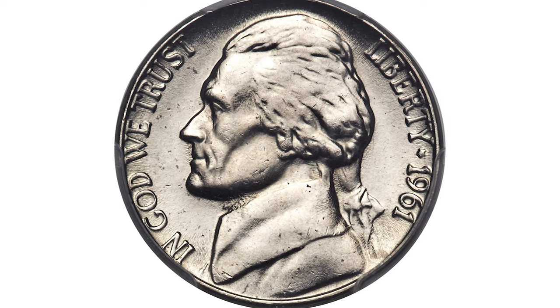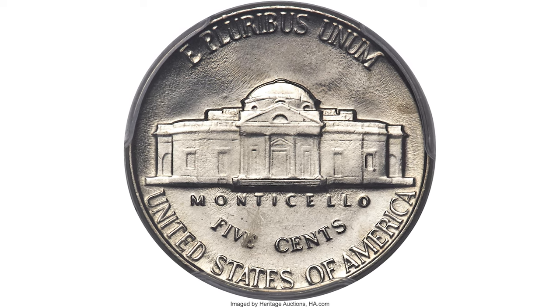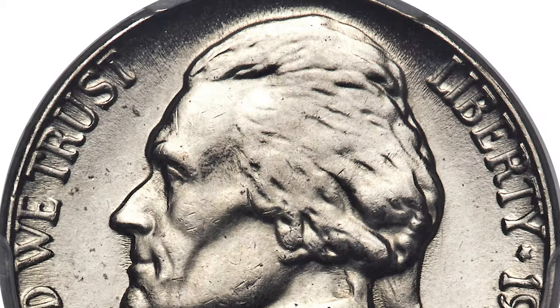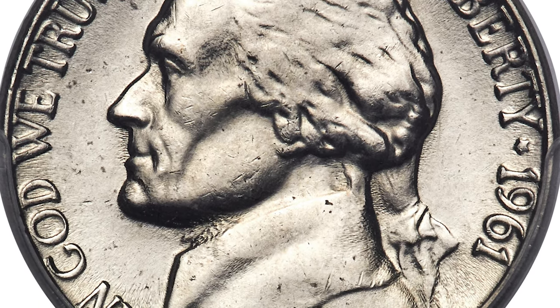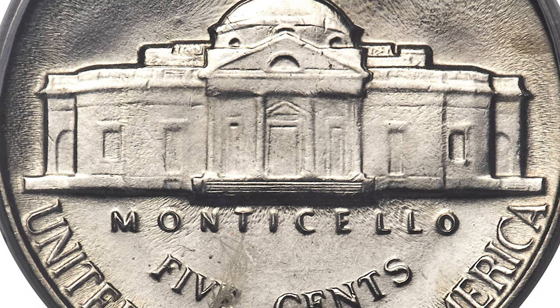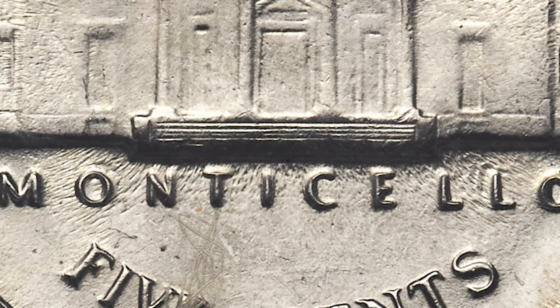This is a 1961 Jefferson Nickel graded MS66 with Full Steps. Only 35 Full Steps examples of the 1961 Jefferson Nickel are reported at PCGS and NGC combined, and only one of those pieces is finer than the current coin. Full Steps is a numismatic term that identifies five or six fully struck and delineated steps on the porch of the Monticello building.